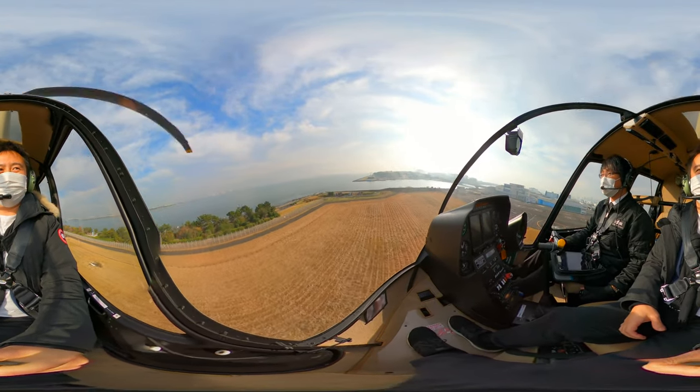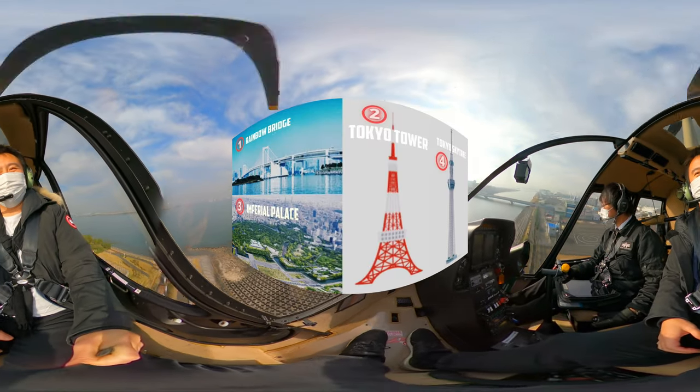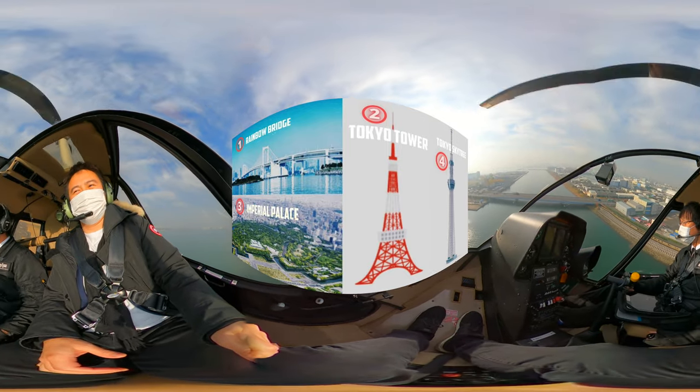We departed from the Tokyo Heliport in Tokyo Harbor. Here's a challenge: look around for as many landmarks as you can find, including the four shown above in that order.